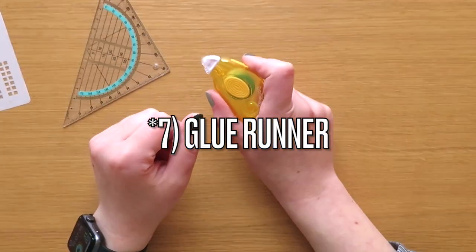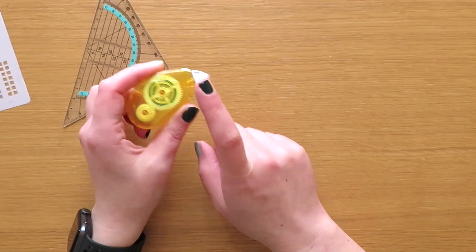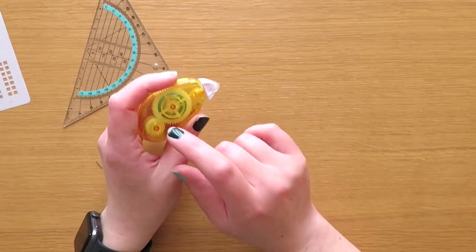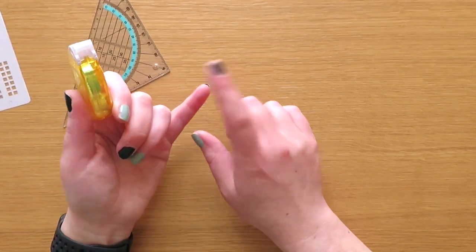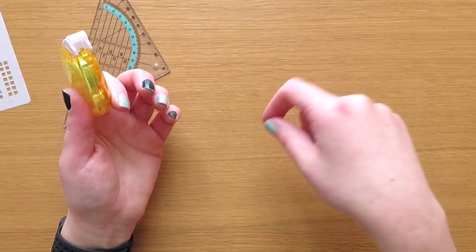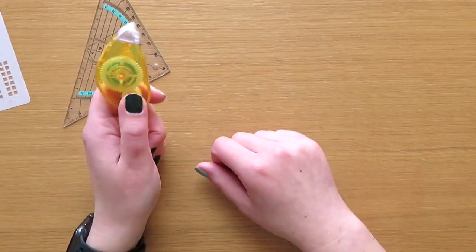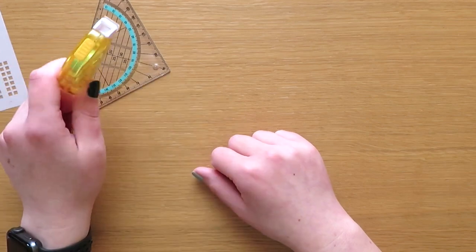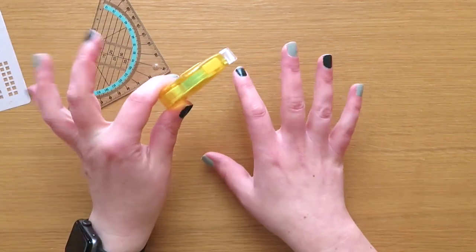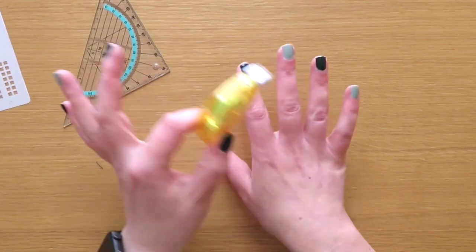Number seven is a glue runner. I love using glue runners. I use this when I set up my language log and put in my pictures, when I set up my anti-racism tracker — anytime I want to glue something into my notebook. One reason is I find it doesn't mess up the pages as much. When you use a glue stick or liquid glue, it bubbles up the page a little bit and takes forever to dry. Whereas this is so precise, immediately dry, and super handy. I don't have to worry about it accidentally spilling in my pen or pencil palettes. I always keep these on hand — I use them all the time when I do junk journaling too, because they are so handy.